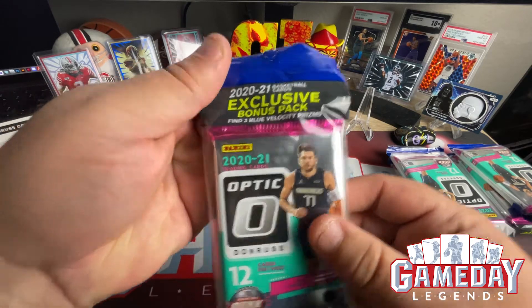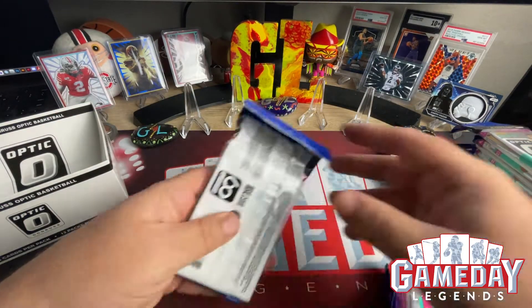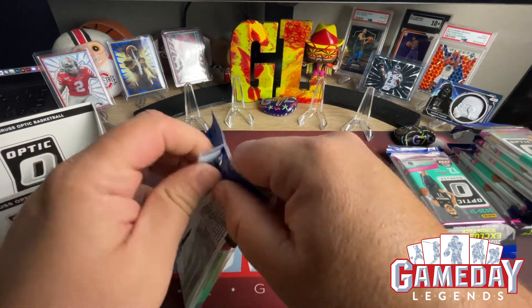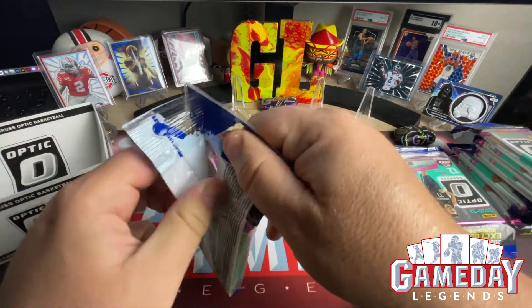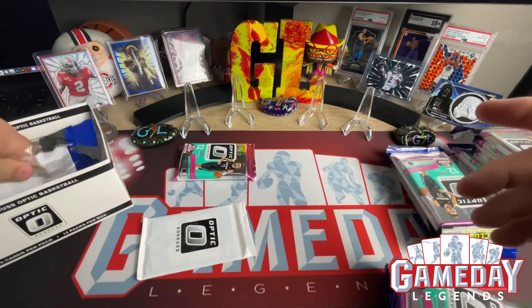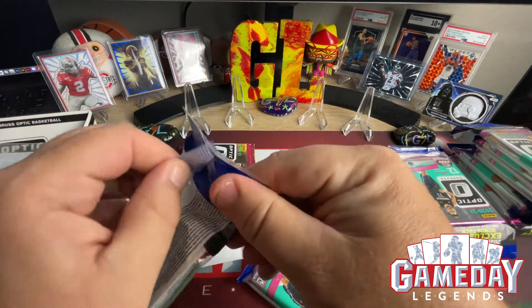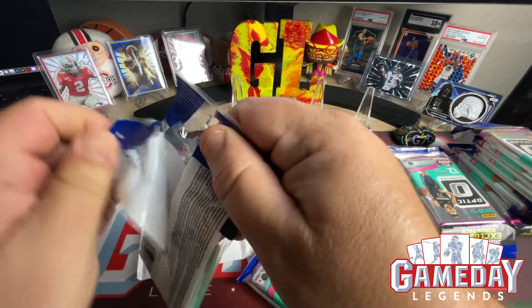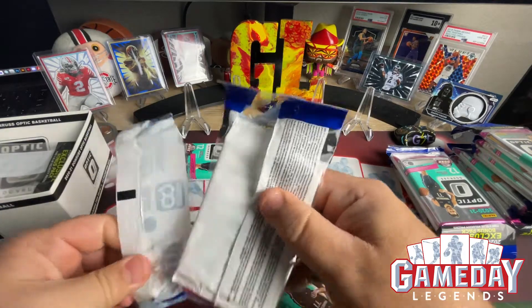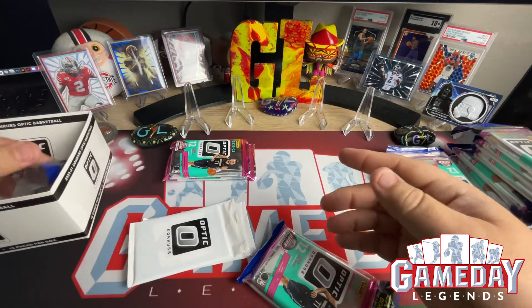We're going to be getting 12 cards per pack, so let me open these up real quick. I'm going to open up the regular packs first and then the blue velocities last. Target didn't drop anything this week, so hopefully next week will be a big drop — looking forward to that.